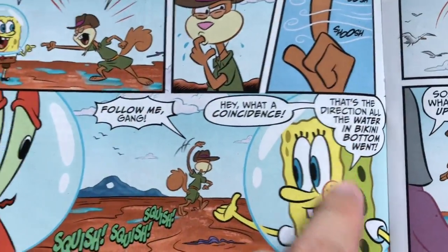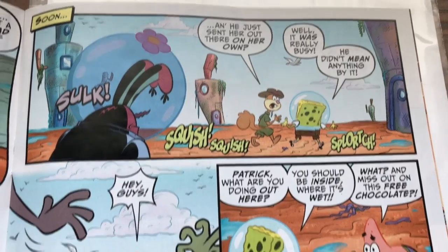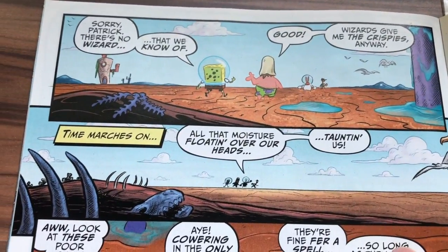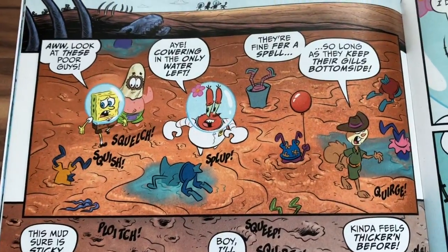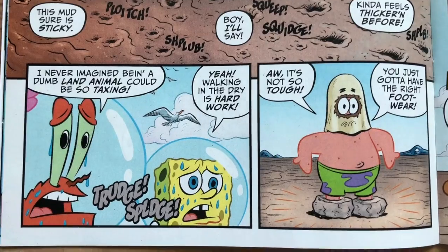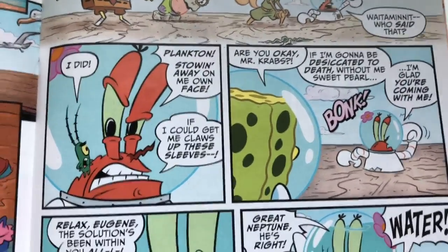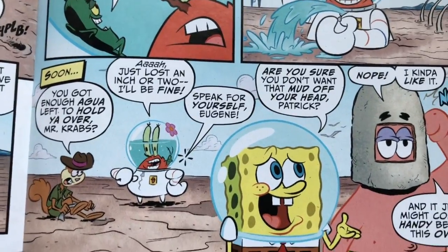That's the direction all the water in Bikini Bottom went — what a coincidence. Patrick spots what he thinks is free chocolate, but it's mud. There's a wizard — no. Wizards give me the creepies anyway. Look at all the fish stuffing their heads into the mud where there is water. It turns out Plankton is stowing away in Mr. Krabs's suit, so he's going to go on this great big adventure again.